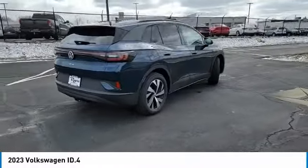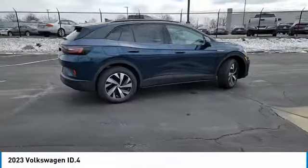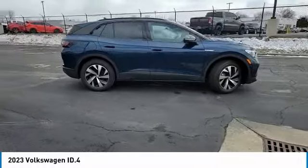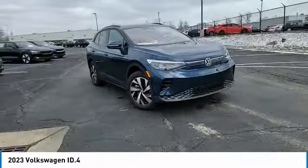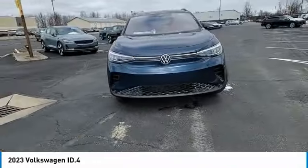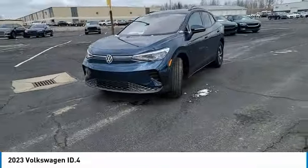Backup camera, keyless entry, all-wheel drive, steering wheel audio controls, navigation system, LED headlights, traction control, stability control, anti-lock braking system, lane departure warning.